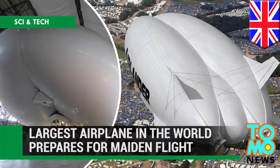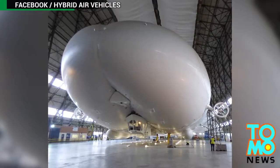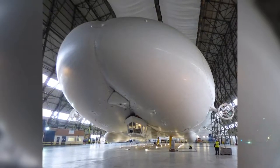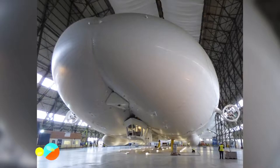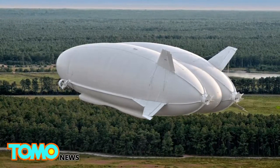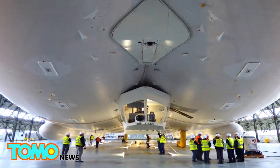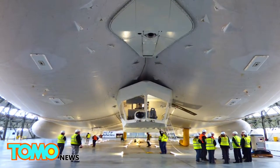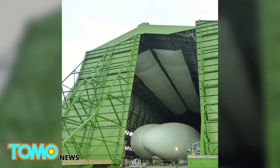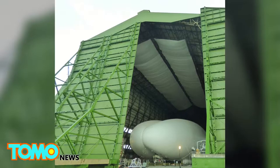The world's largest aircraft is about to take its first official flight. UK startup Hybrid Air Vehicles has developed the Airlander 10, reportedly the largest airplane in the world. The plane has about 20 hours of flight testing left and could be flying within weeks. The company has recently received clearance to fly the airship from the airfield at Cardington, Bedfordshire, where the plane is being kept in the UK's largest airplane hangar.